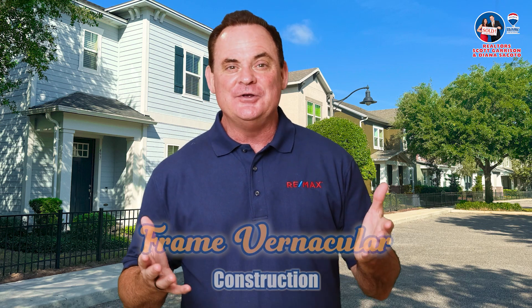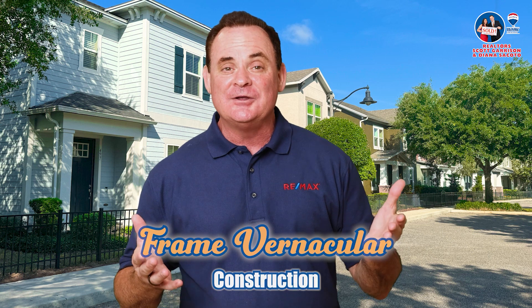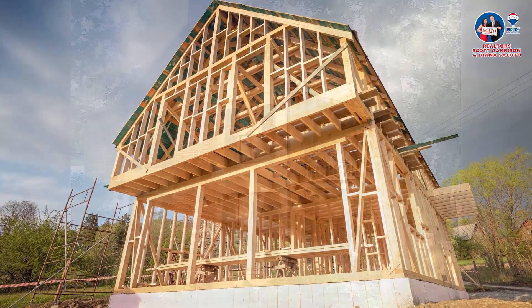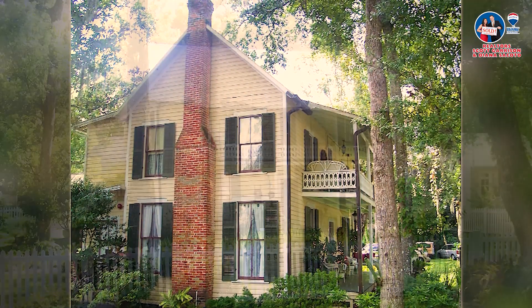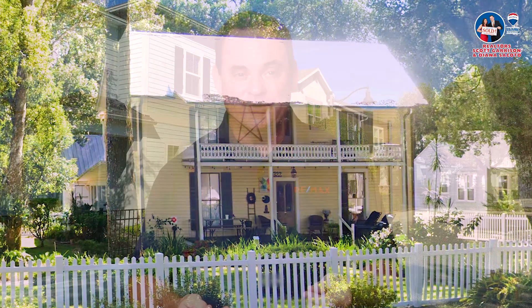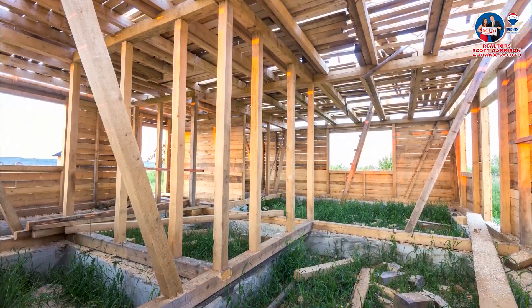The Brown-King House is a prime example of 19th century architecture — that's the 1800s. It was put together using a style called frame vernacular construction, which means they stuck to local customs and materials. These homes usually had a T-shape with two stories and chimneys on the side. They also had porches for some shade and kitchens in a separate building to keep the main house cool — and also, in case there was a fire in the kitchen, the house didn't burn down. They propped the houses up on bricks or tree stumps to let air circulate underneath. This style became a hit, thanks to changes in how things were built and information spreading through magazines and trains.